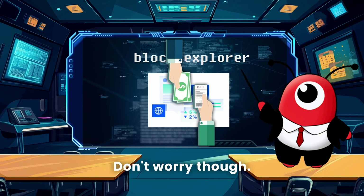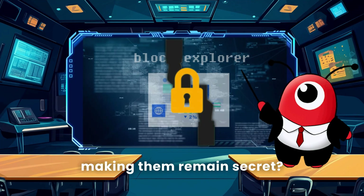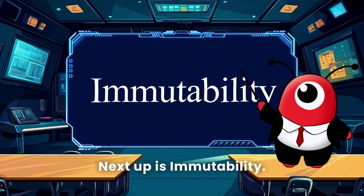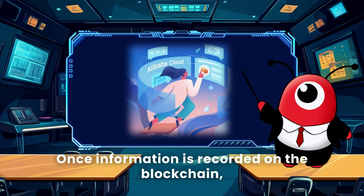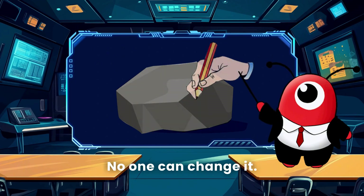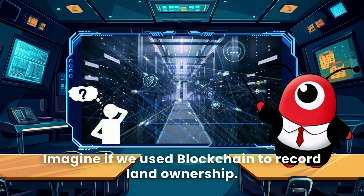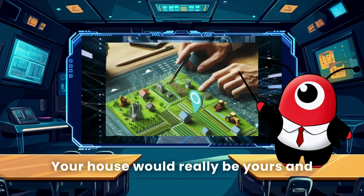Don't worry though — while transactions are public, who's making them remains secret. Next up is immutability — a bit of a tongue twister, but the meaning is simple. Once information is recorded on the blockchain, it's like it's carved in stone. Imagine if we used blockchain to record land ownership — your house would really be yours.